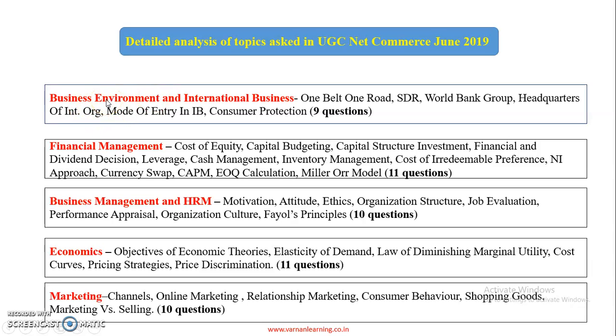I have done the subject-wise analysis — what questions were asked and on which topic. So that you can get a glimpse and an overview of how the paper was and which topics were covered.